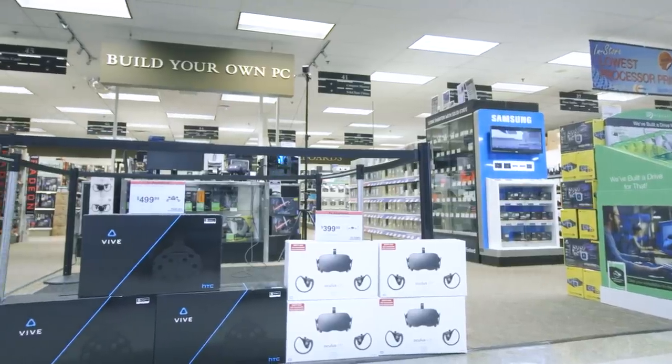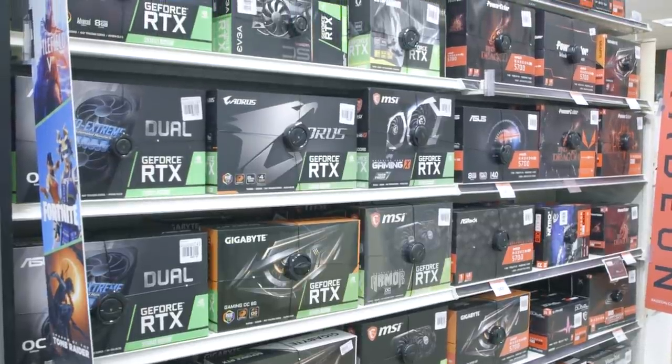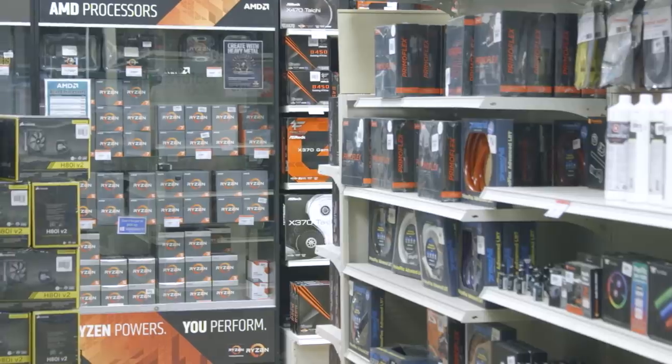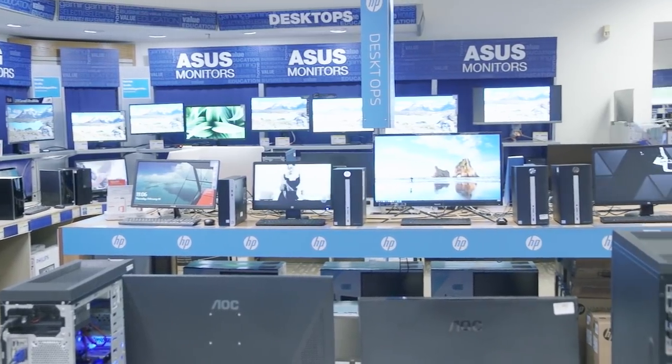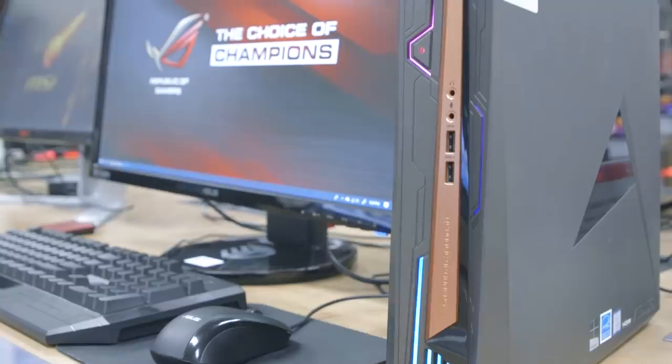This build was actually sponsored by Microcenter, so huge thanks to them for their support. If you're lucky enough to have a Microcenter local to you, it is hands down the best place to go for all your PC tech needs — whether it be components for your next gaming PC, pre-built systems, laptops, peripherals, you name it. Microcenter is your one-stop shop with a great selection, unbeatable low prices, and top-notch customer service. I'll have links for all the parts or alternatives down below in the description. This build should be relatively easy to replicate using parts from other retailers while still achieving the same performance and price. And with that said, let's get into the parts.